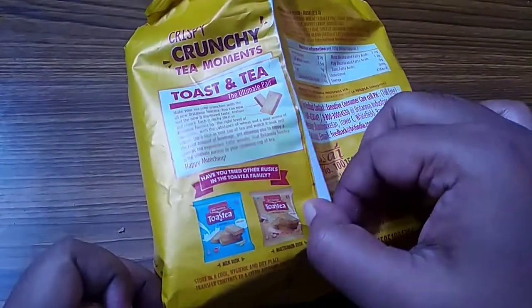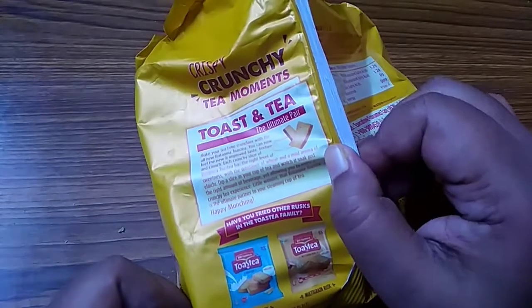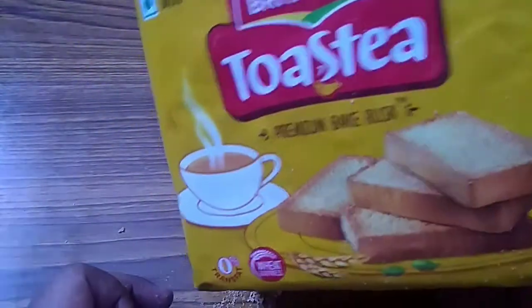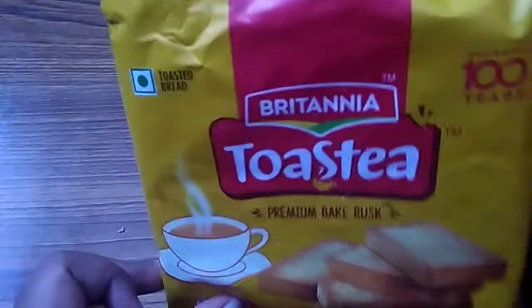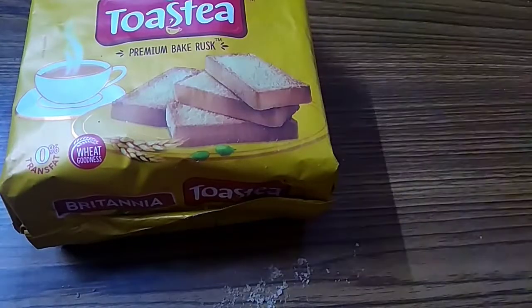Other varieties that are available in the market include milk rusk and multi-grain rusk, but I buy these only — the Premium Bake Rusk. Thank you for watching my videos.